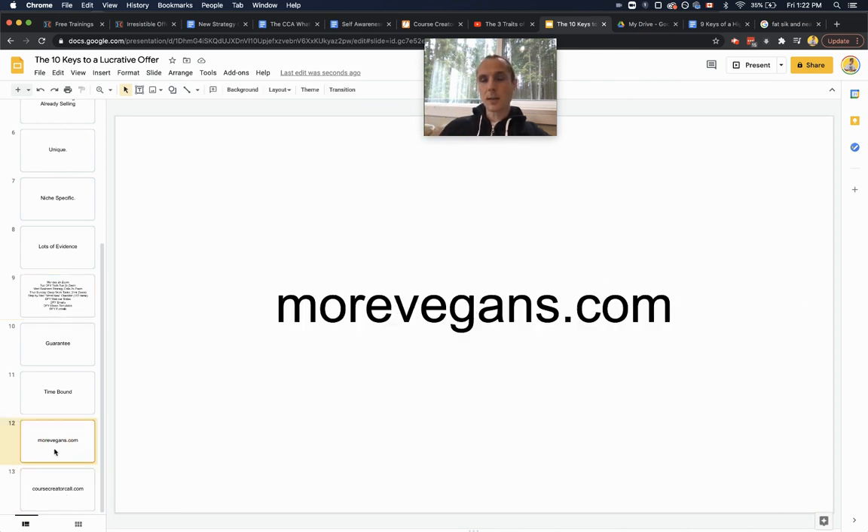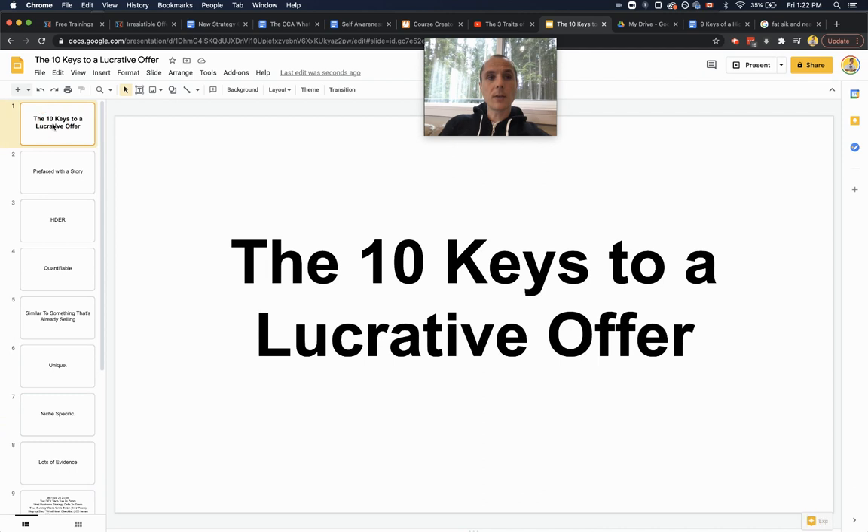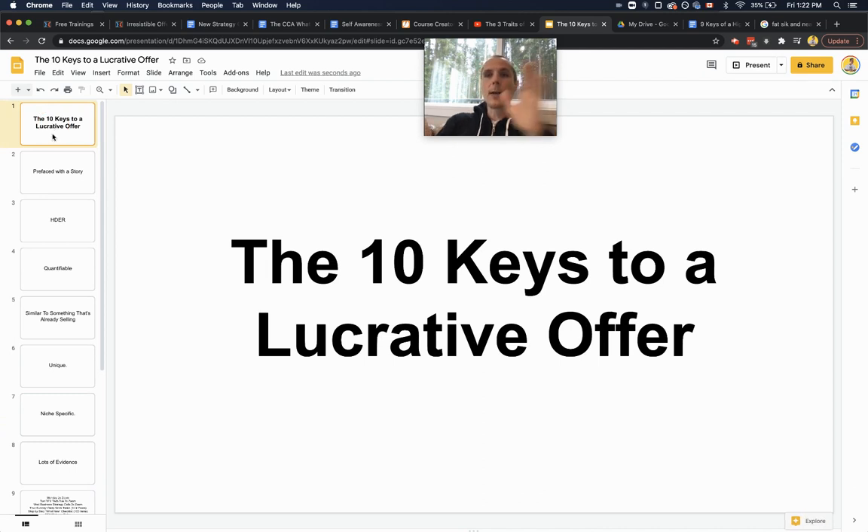Head over to coursecreatorcall.com right now if you want to book that call. Otherwise, head over to morevegans.com to purchase the bundle or just peruse the homepage to see what other vegans are offering, so you get a great idea of what you like and what you don't. Hope you enjoyed this training. Peace out, much love — adios from Canada, where we apparently have cougars. There are a lot of news stories coming out about people seeing cougars, which is kind of scary.